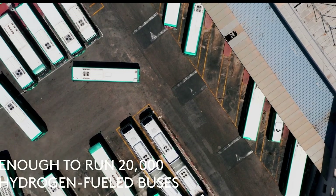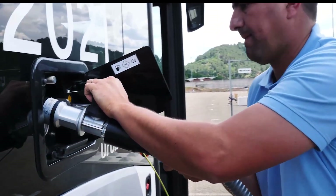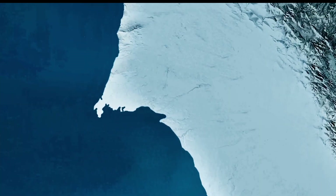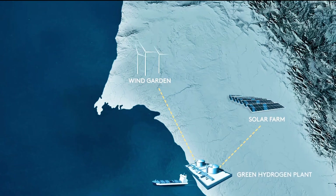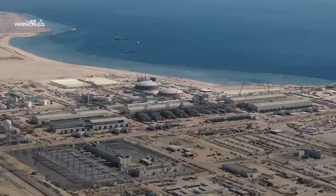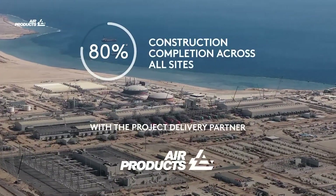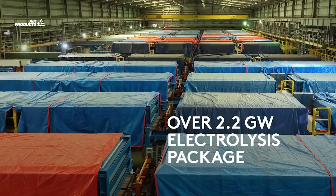The Neom Green Hydrogen Project is a rare outlier in a green hydrogen landscape filled with uncertainty and stalled projects. Its rapid progress, massive scale, and high-level backing make it a case study for what's possible — and what's still at risk — in the transition to a low-carbon future. Whether Neom becomes a global energy game-changer or a cautionary tale will depend not just on construction, but on the world's willingness to adopt, invest in, and trust hydrogen as a scalable, clean fuel.